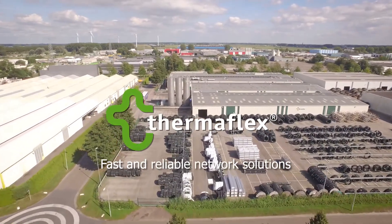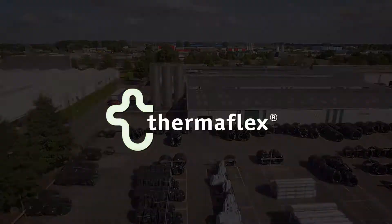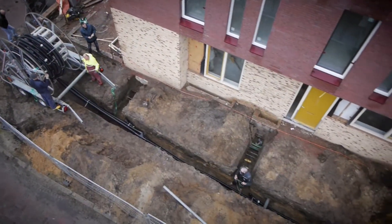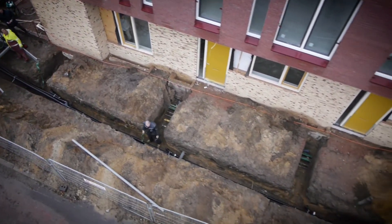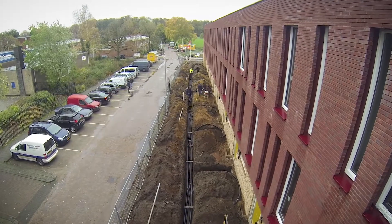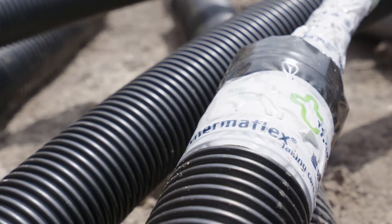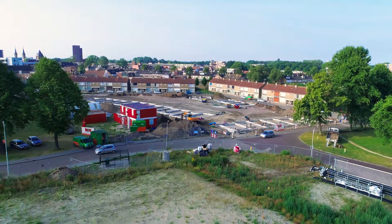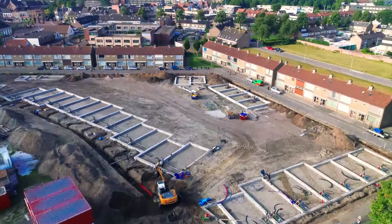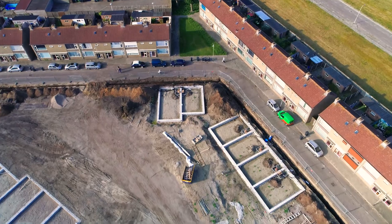At Thermaflex, we have been taking care of energy and the environment for more than 40 years. We support low-temperature district networks as the basis for the transition to sustainable heating and cooling systems. In cooperation with utility companies and research centres, we create new smart thermal network solutions. Worldwide, we offer reliable piping systems for quicker realisation of low-temperature district heating. This is our contribution to reduce CO2 emissions much faster.